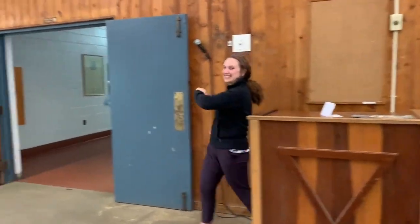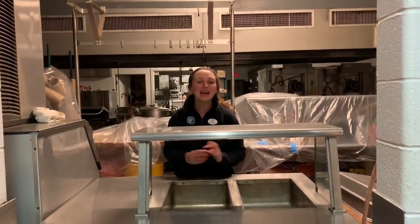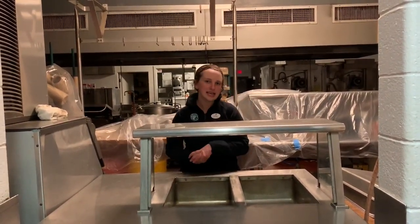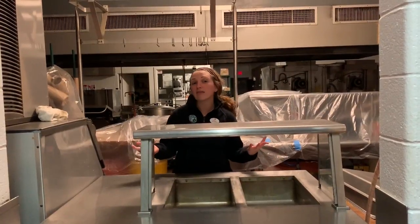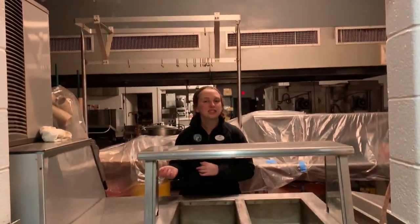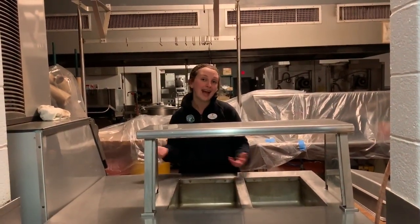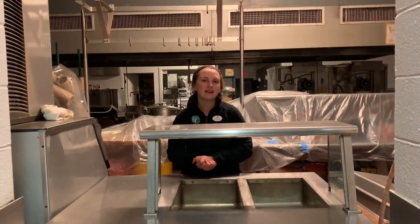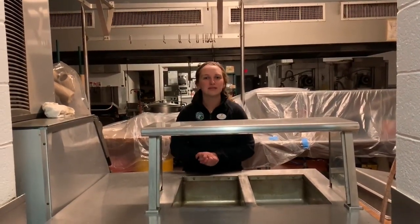Now we're going to head on into the kitchen. We have lots of kid-friendly food here, everything from chicken nuggets to grilled cheese. We do have vegetables as well. If you're vegan, vegetarian, or have any dietary restrictions or allergies, you'll come to this window. We have a special chef here who makes all your food for you and will help serve you and get you what you need.